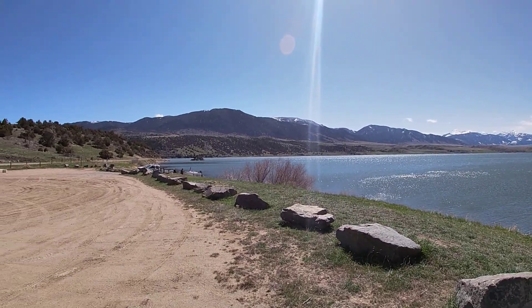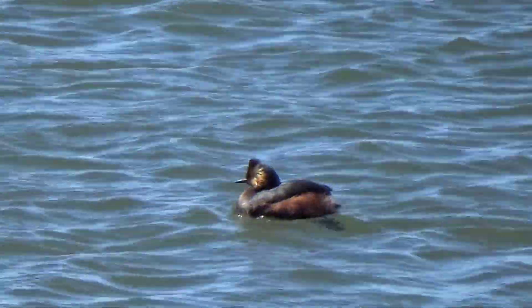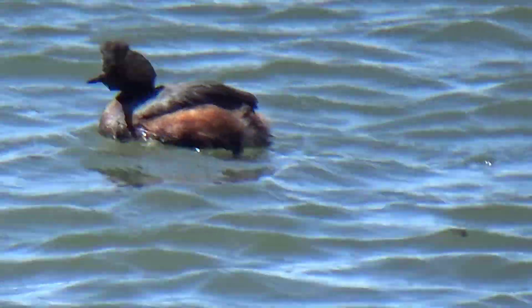That would be the beach that you would probably go to. And I actually found this little guy right at that beach area - a little diving duck. They're so cute. I've got video coming up of them actually diving into the water. I can't get enough of these guys.